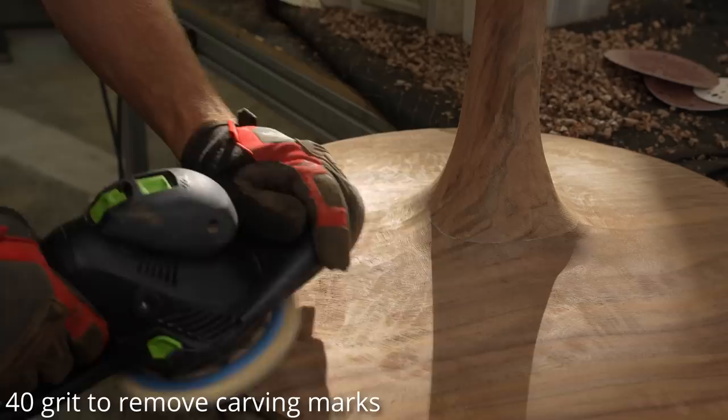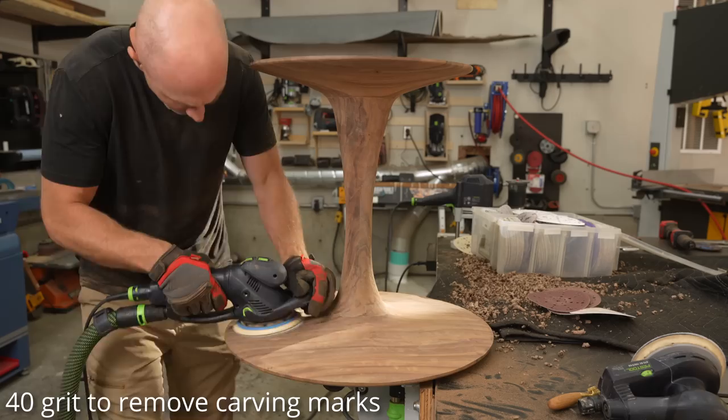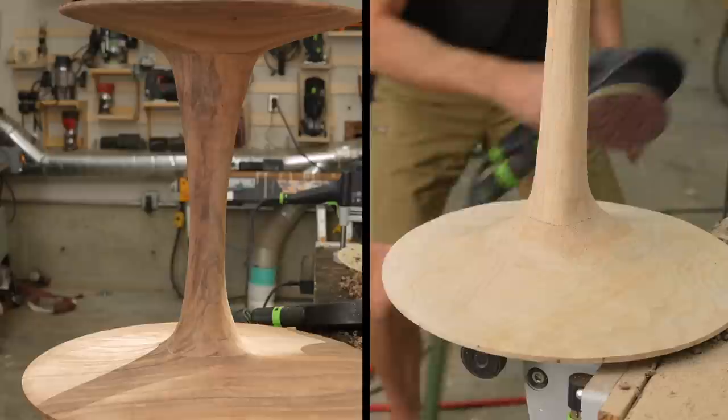By popular demand, I'm going to really limit how much sanding you have to see, but just know it was a lot. It wasn't nearly as bad as my sculpted cabinet I did last month, but probably about a day and a half of sanding. I'm using 40 grit here to remove all those carving marks, and I took it up to about 220 grit.